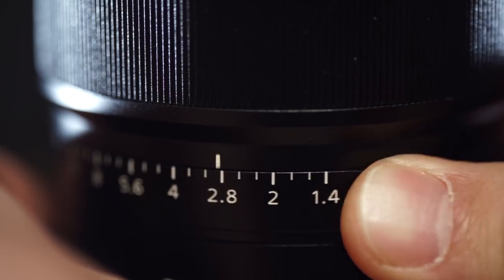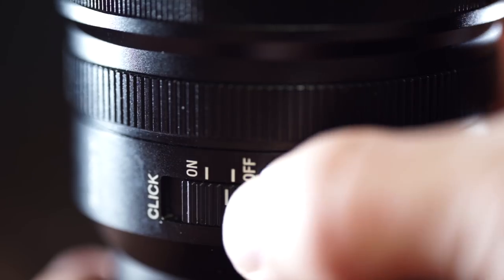Aside from price, the Sony Zeiss has a nicer manual focus ring, and build quality is roughly comparable — the Zeiss has a better lens hood and caps, but the materials feel pretty similar. Both feel solid and well-constructed. The Sony Zeiss has some additional features, including an aperture ring with click stops at every third of a stop from f/1.4 to f/16, plus a de-click option — great for video shooters who want to use the aperture as an ND fader.